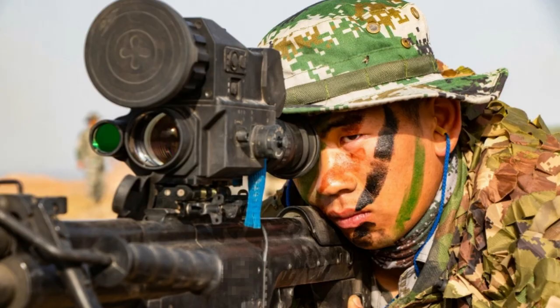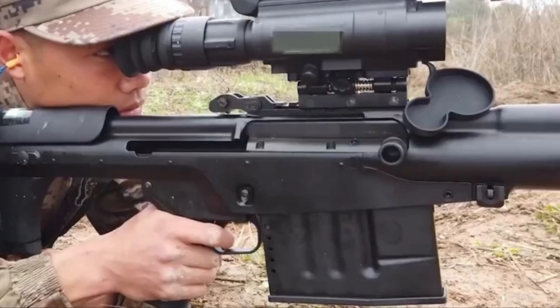It is paired with a highly advanced fire control unit, making it one of the most advanced rifles in the world. The QBU-10, similar to many Western .50-caliber rifles, is not designed to be a sniper rifle.